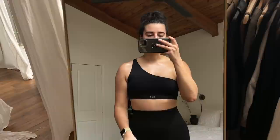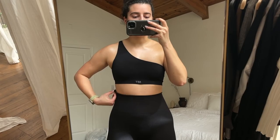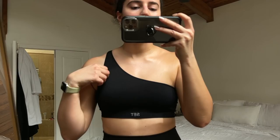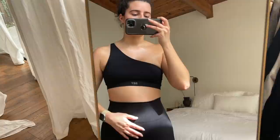Last vlog I got a couple of questions on my workout set, and today I'm wearing the black version. I wanted to let you know where it's from and give you a little review. It's from Set Active — I think it's their Luxe Form one. Super stretchy and comfortable, nothing falls out. This is what the shorts look like.